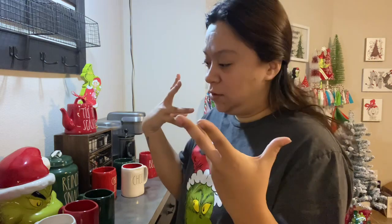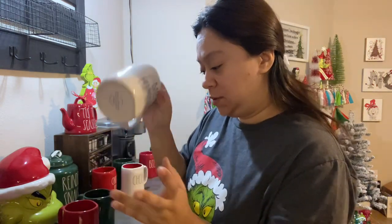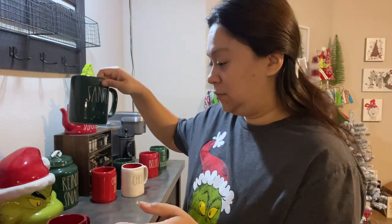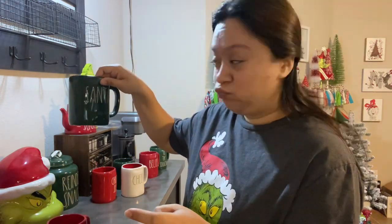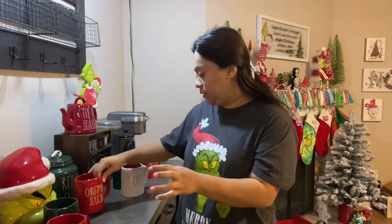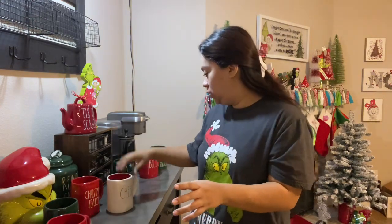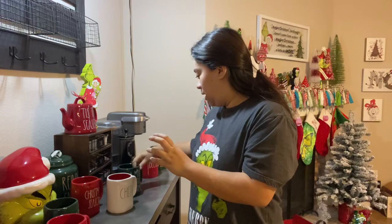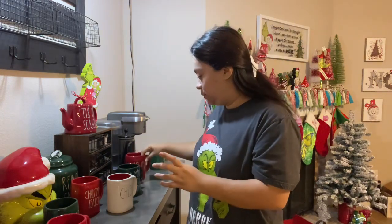Okay, I finally picked the mugs I want to use. The bottom row I normally keep Grinch-themed, and then the top row is more Whoville. For Grinch, I'm thinking 'It Wasn't Me,' the white 'Bah Humbug' - I have this in all the colors but I needed one - and 'Naughty.' For the Whoville mugs I'm thinking 'Christmas Season,' 'Cheer,' and I was torn between 'Tis the Season' but I'm gonna go with 'Christmas' and 'Believe.' I think that's all. Let me put these up.